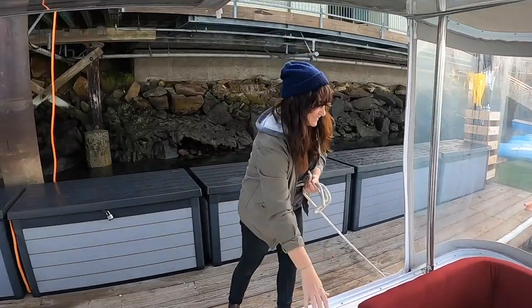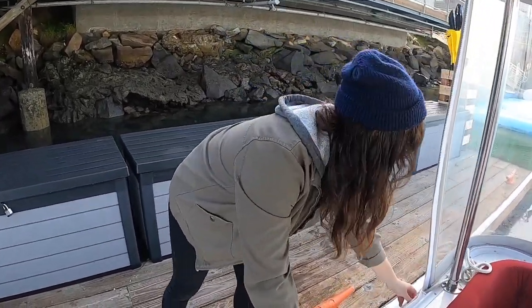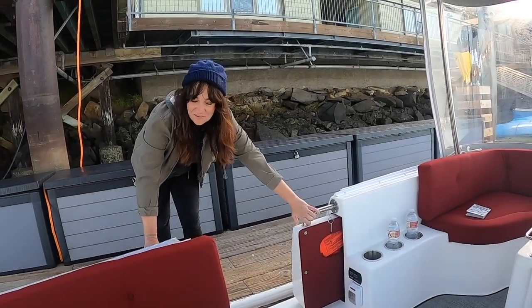Some people call them Duffies — I don't know if you call yours Duffies. This is actually a pontoon. So we're going to meet some animals, go out on the water, take some pictures, and have a good time. You ready? I'm ready. Hold on tight.